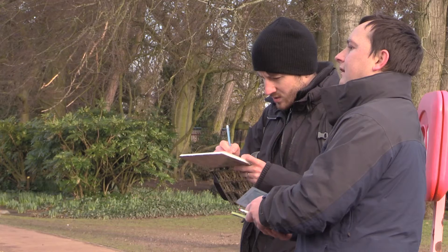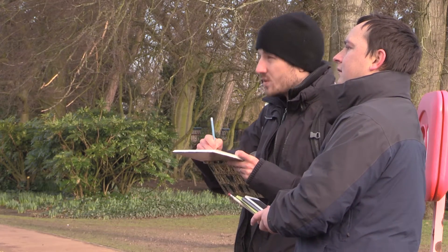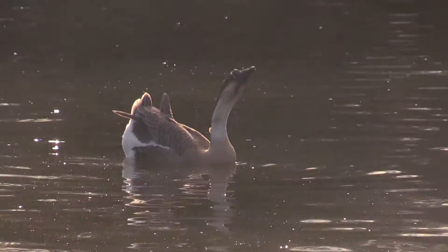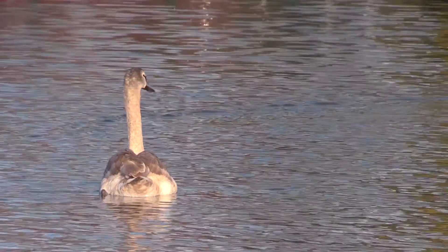You'll go out to the field every week — they provide transport — learning habitat mapping, which is something I'd never done before: trying to figure out where the animals would live and why it's designed like that, whether it's human-based or naturalistic. There's so much variation; you're never doing the same thing. You're either in a lecture theatre, a lab, a nature reserve in Wolverhampton, a nature reserve in Penrith, or you could be in Africa or India.